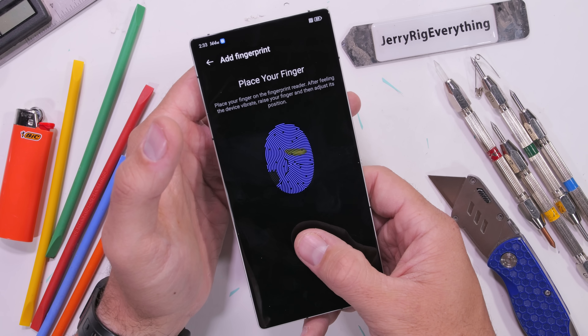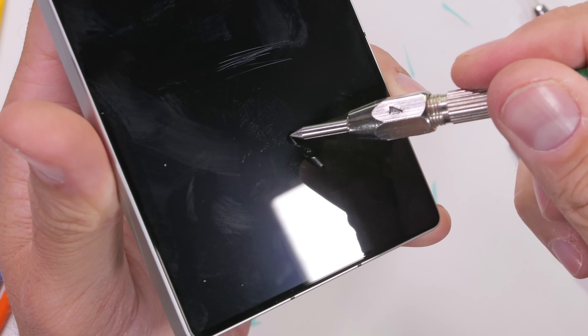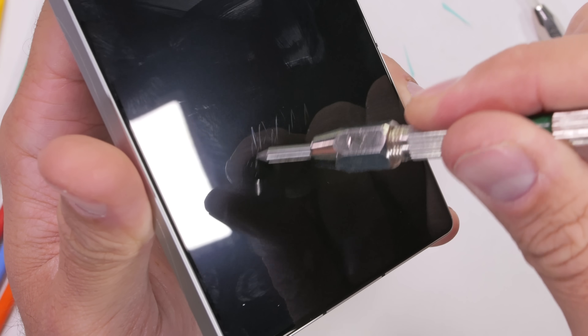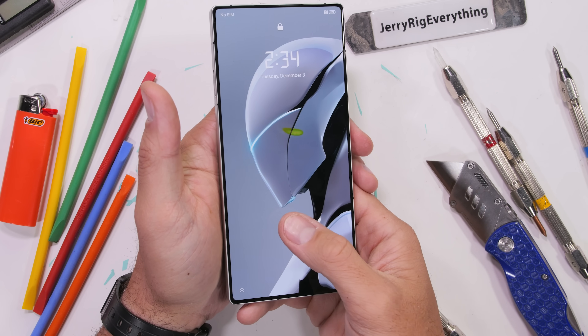The Red Magic 10 Pro does have an optical under-screen fingerprint scanner, which when burdened by the weight of level 7 deeper grooves, continues to function like normal, unlocking the phone every single time. Thumbs up for that.